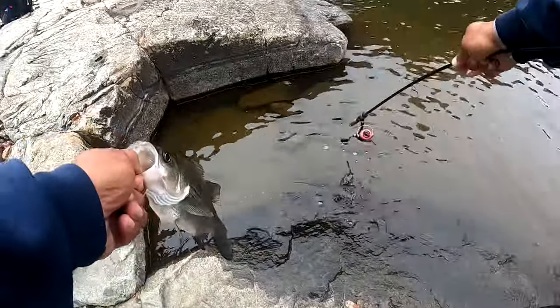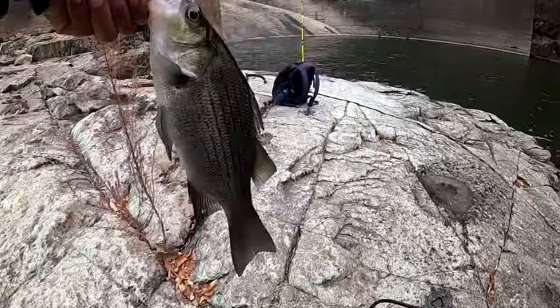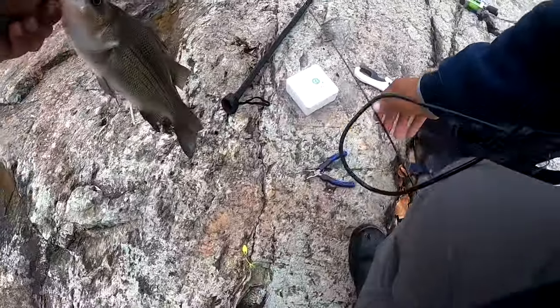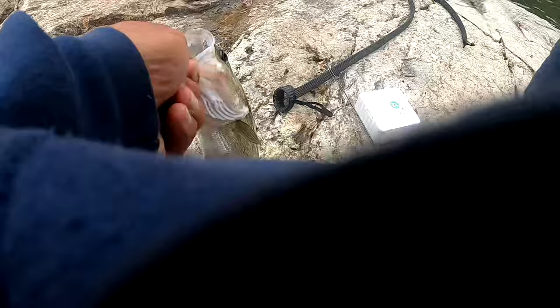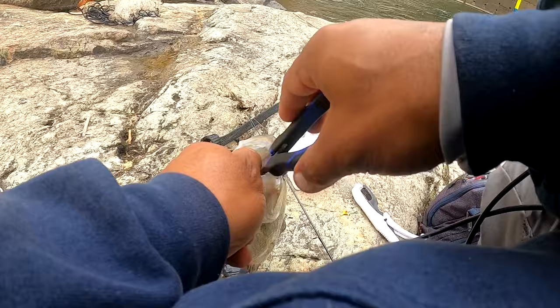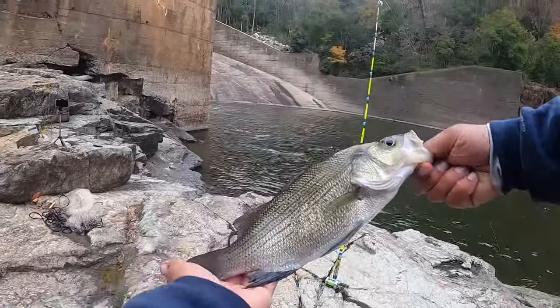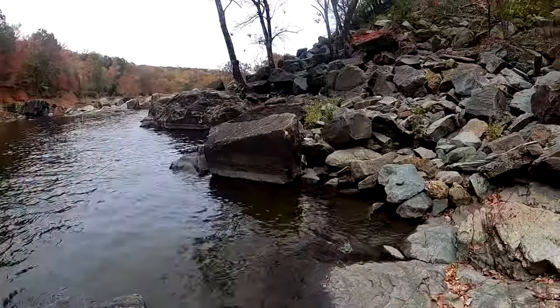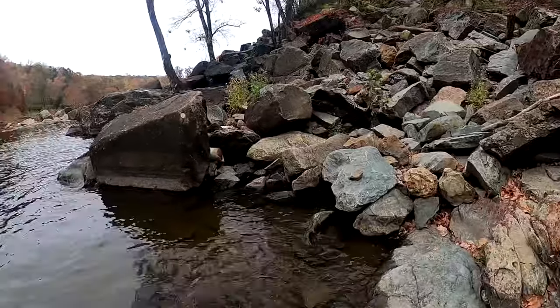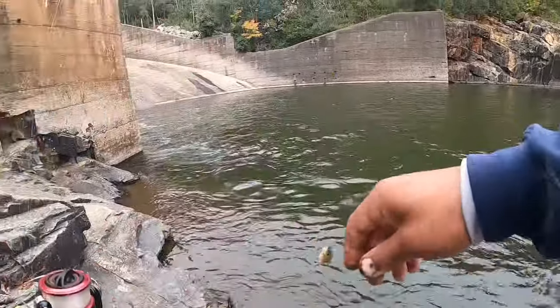Alright, come on now, come on. Give me a little extra. Let's go! Alright — it's just a big bluegill. Look at the size of these bluegills!